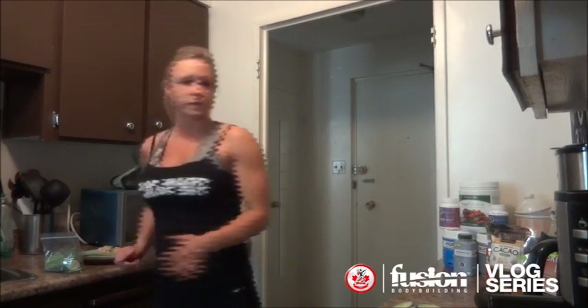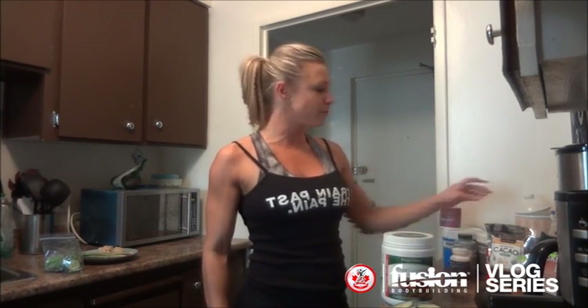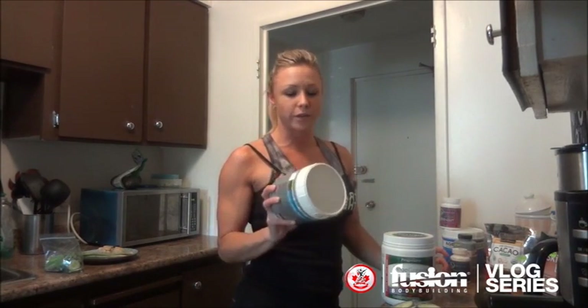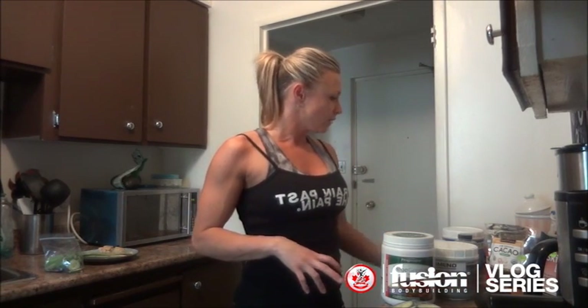As far as supplementation, I always start my morning with a greens product. Greens keep you alkaline — your body can become very acidic when you're dieting — and you get so many sources of vitamins as well. Since I took out protein powder, for post-workout I also have a greens product. Every time I have a greens product I also put my Glutamend in it, which is a glutamine complex that Fusion put out — I use it for my morning cardio and for my training at night.